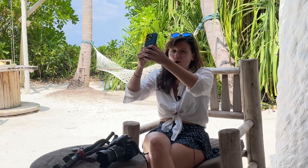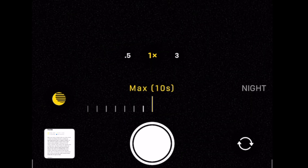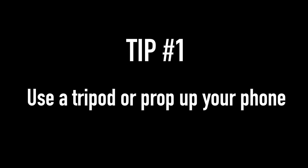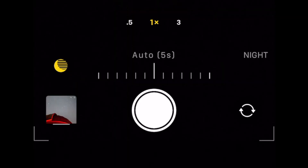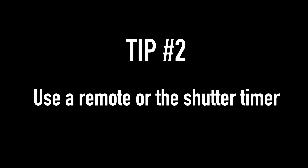Tip number one: use a tripod. If you're trying to hold your phone for a long exposure shot, your stars are going to end up all over the place and you'll get a blurry picture. Plus, the iPhone limits you to only a 10-second exposure when you're holding it. So prop your phone on a tripod — or against something still like a water bottle or a mug — and you'll be able to swipe the exposure time up to 30 seconds, letting in a lot more light and capturing more stars.